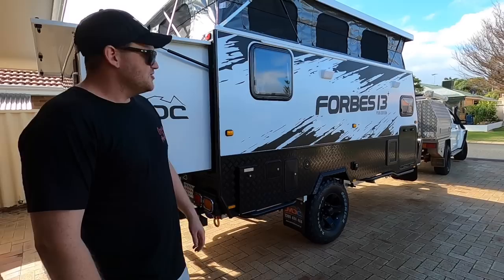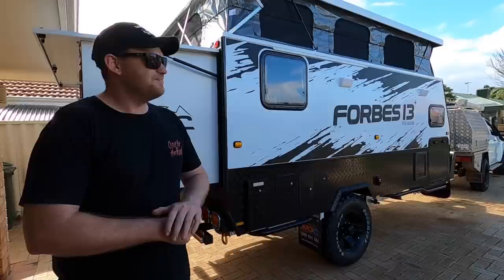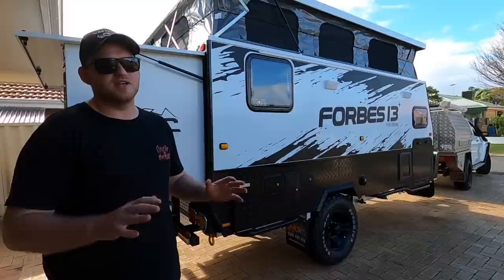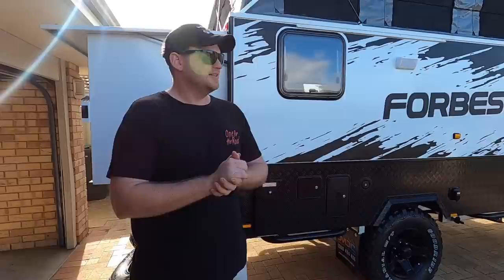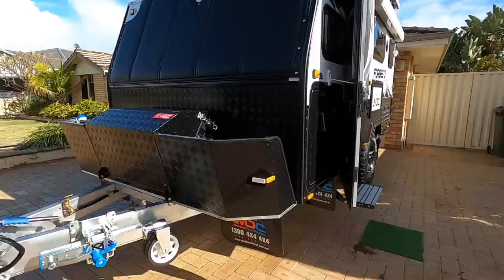That back aluminium section pops out and gives you another three or so feet — that's where our bed is. We literally just got this thing home and have to get straight into the mods and packing it ready, because we're taking it around Australia next week with no chance for a shakedown. We have no affiliation with MDC — we paid retail price, which is good for you guys because we'll give you 100% honest feedback. We're going to put this thing through its paces: beaches, water, corrugations, thousands of k's. This will be a quick brief overview and we'll give you a more in-depth look once we're on the road.